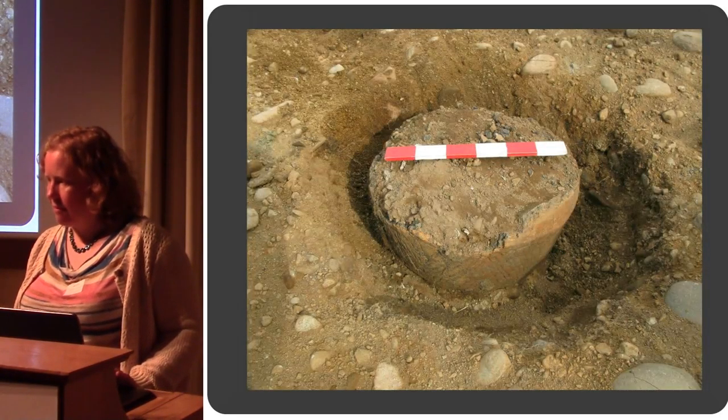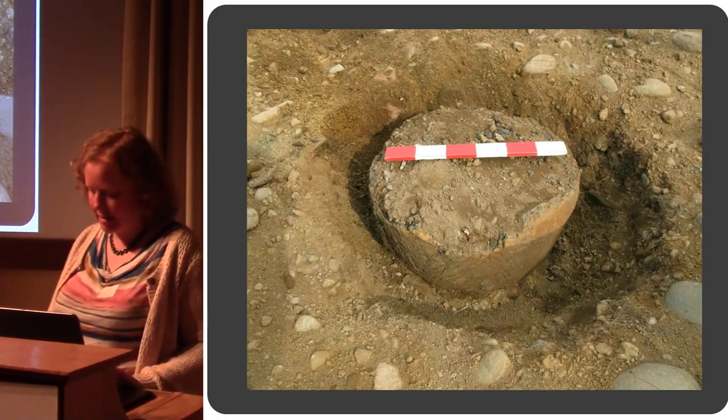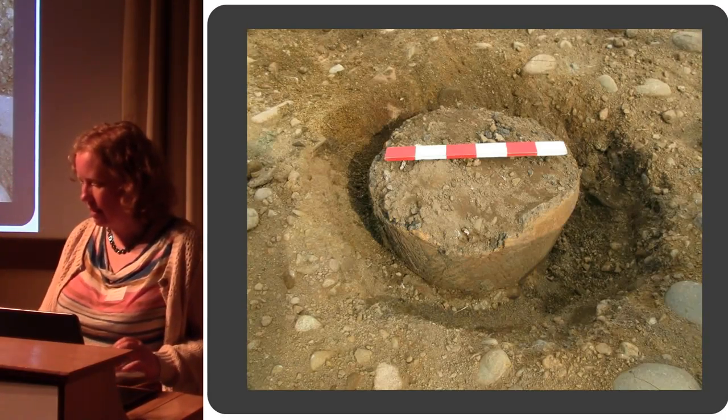Here's the urn — this was a big one, quite large. Very similar to the 2012 urns — again it's a decorated cordoned urn, inverted and upside down. Again we've lost the base of that one.